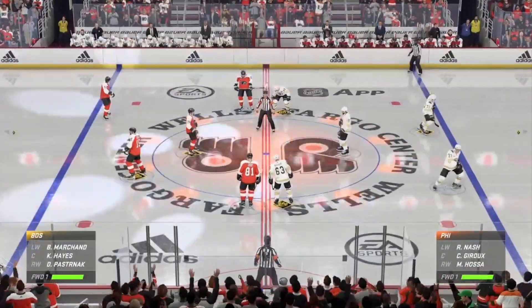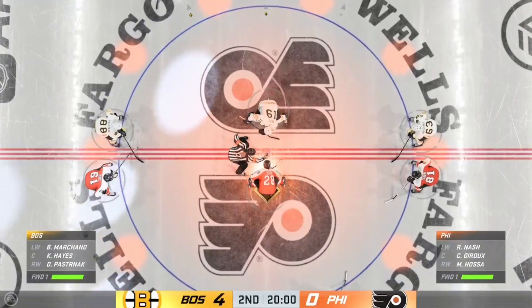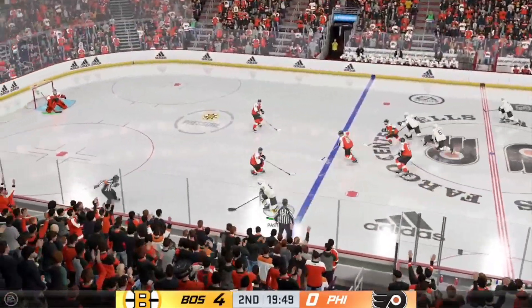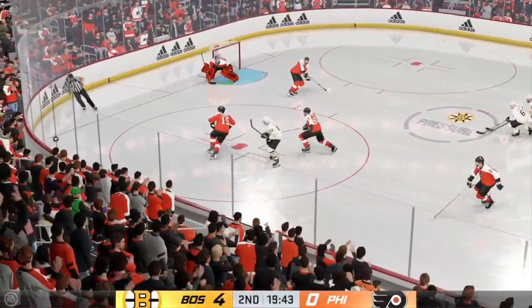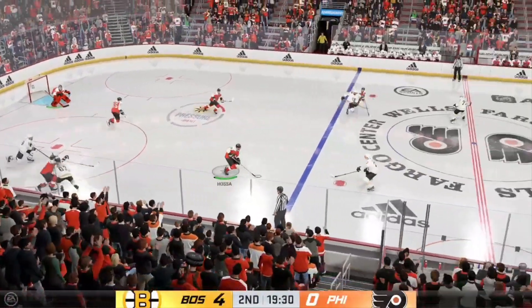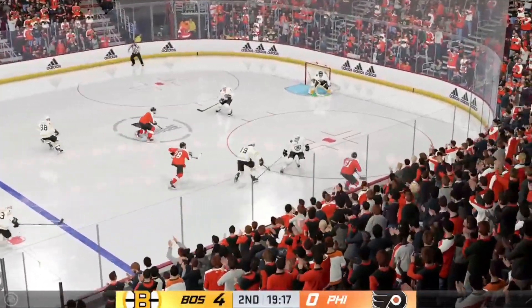Teams are back on the ice, both squads gliding into position for the start of period number two. A one-sided affair thus far — let's see if anything changes here with the start of the second. We've got 20 minutes under our belts in this one. How do you sum up the performance? The Flyers have been terrible in the first 20 minutes.